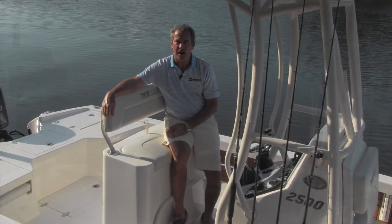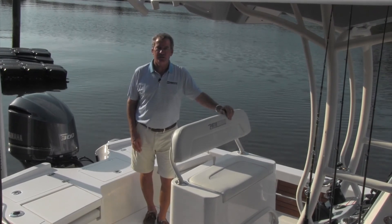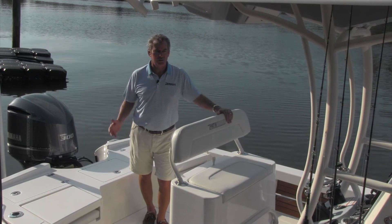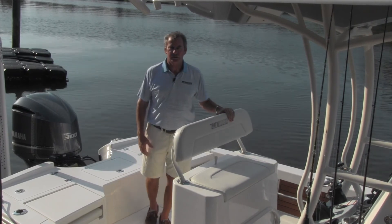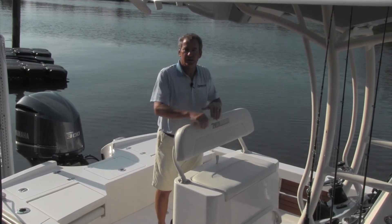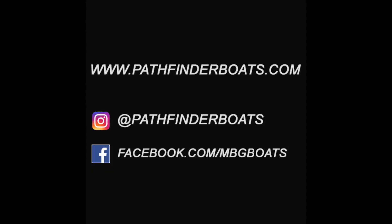I hope you like what you've seen about the 2500 Pathfinder Hybrid. It's a big boat. It's a fast boat. It's incredibly dry-riding. It's got an incredible amount of space, especially aft, and is truly an exceptional product. I hope you feel that way. For more information on the 2500 Pathfinder Hybrid, go to www.pathfinderboats.com.